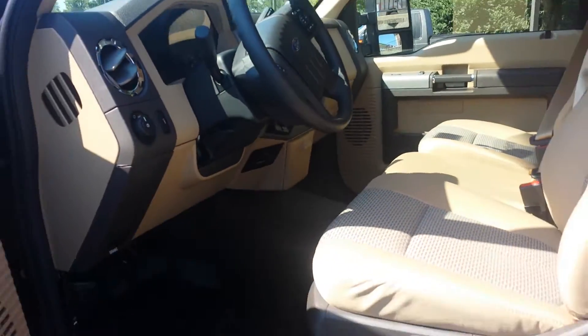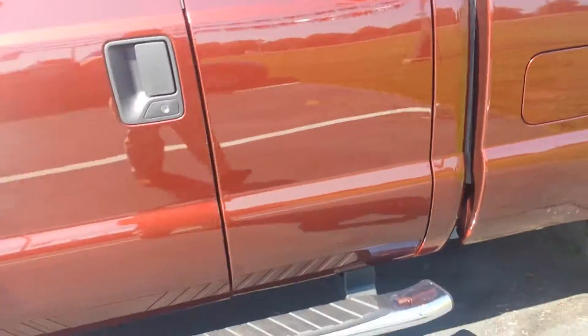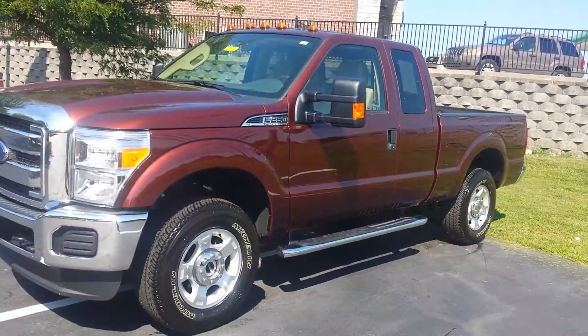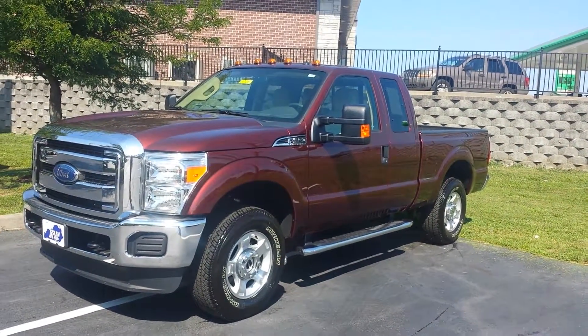So very well taken care of — it's 2,000 miles but we ended up getting it here. If you're looking for something that's basically brand new, this could be the great truck for you. Again, 2016 F-250, 4-wheel drive, bronze fire.